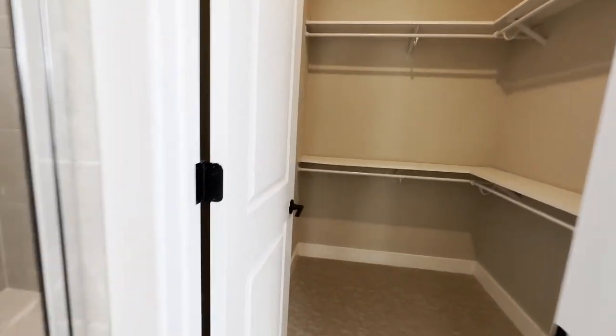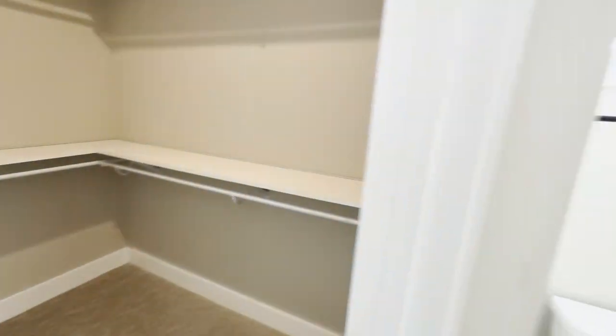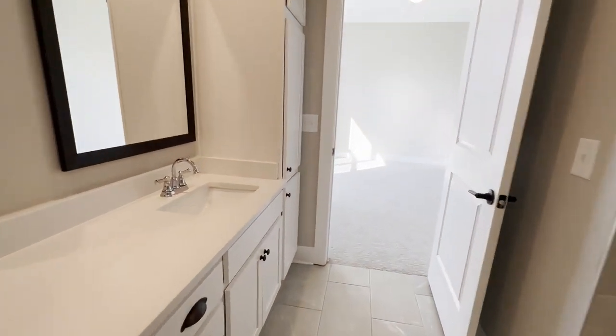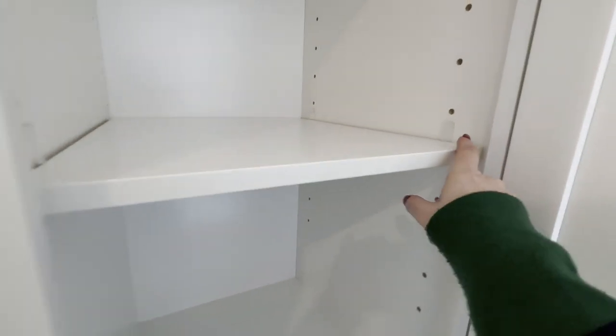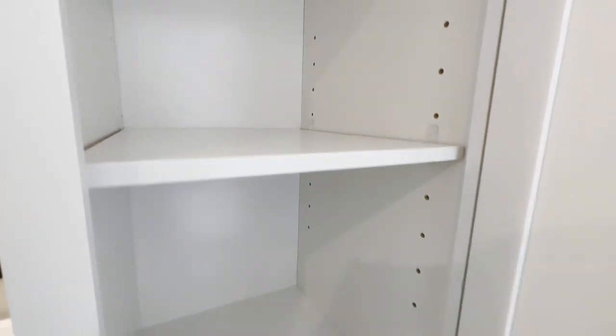And you've got this huge walk-in closet. I love the multi-height options that you've got here, and it even comes with a nice window. Plenty of space for your toiletries. What's cool too is that it's got these adjustable shelves where you could change the height. Whatever you need, you're able to make it your own.